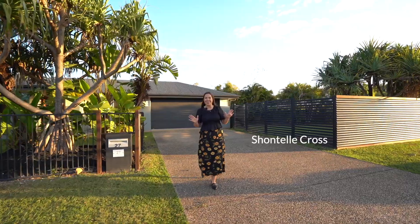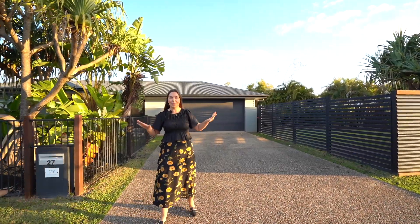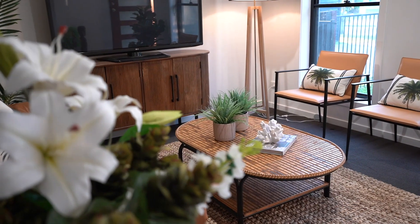I'm so excited to show you this home set on 885 square meters of corner land with multiple side access and sheds and room for all of the family. Let's go check it out!